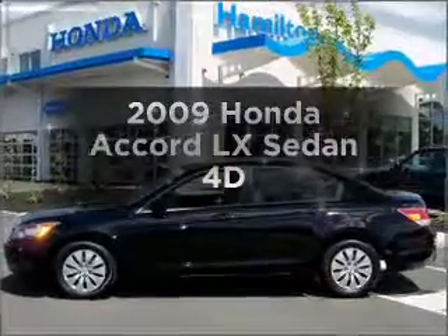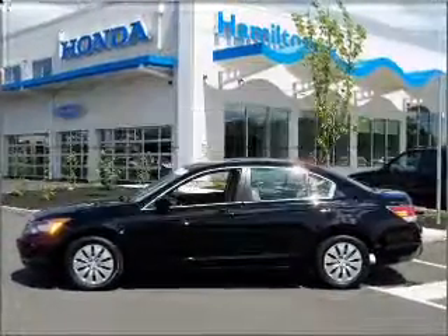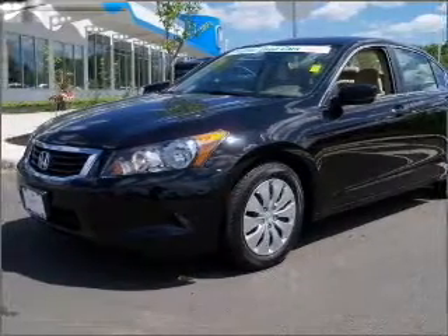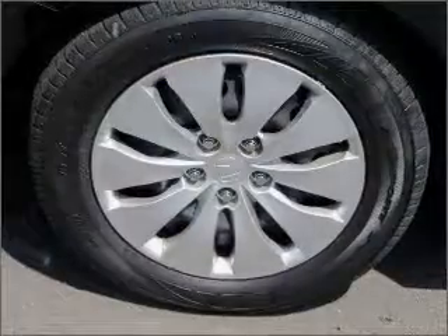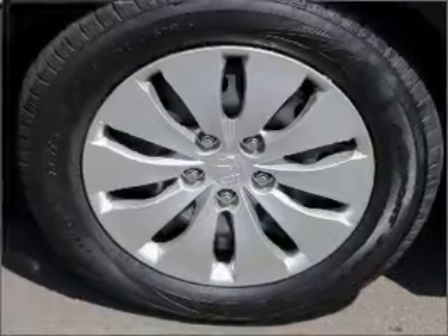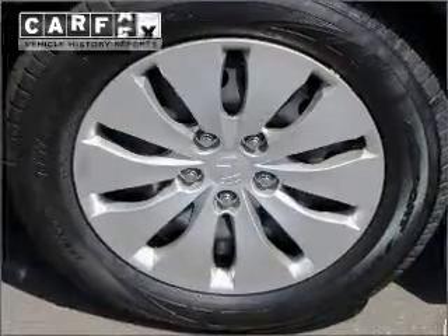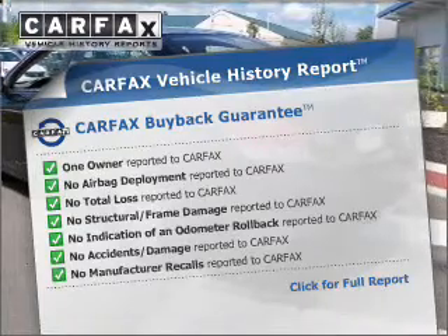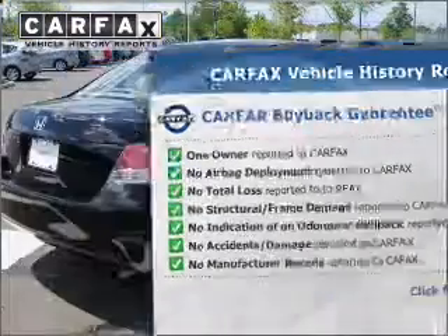Imagine yourself in this 2009 Honda Accord. This is the set of wheels you've been looking for, with a reliable engine connected to a smooth-shifting automatic transmission. You will appreciate the safety feature of anti-lock brakes. This vehicle comes with a Carfax report, which reduces your buying risk by providing the vehicle's history before you purchase.